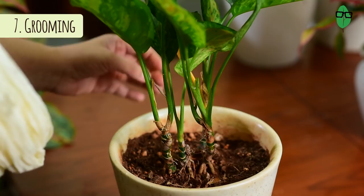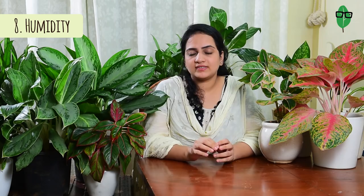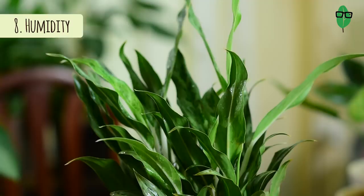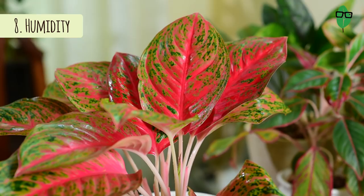It looks unsightly if there are yellow leaves hanging at the bottom, so you can pull them off or cut them off with a pair of scissors and the plant will look as good as new. The reason I pull these leaves out is because the plant is done with those leaves and they are never going to come back, so it doesn't make sense for the plant to give out energy to sustain them. Pulling them out lets the plant focus on bringing out more new leaves.